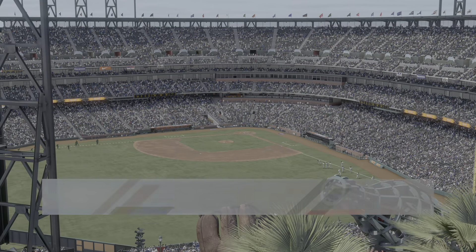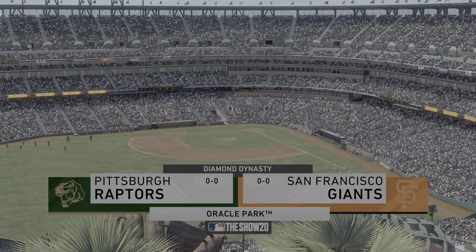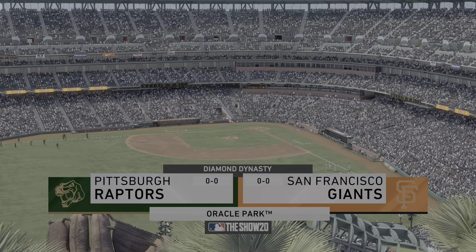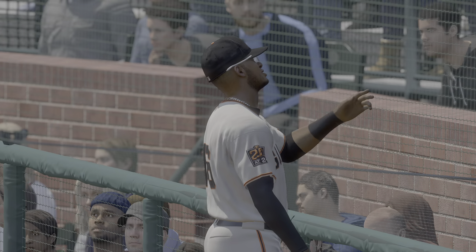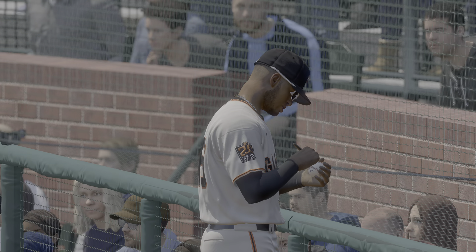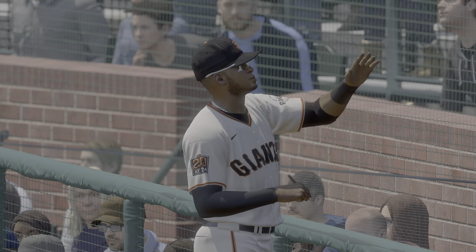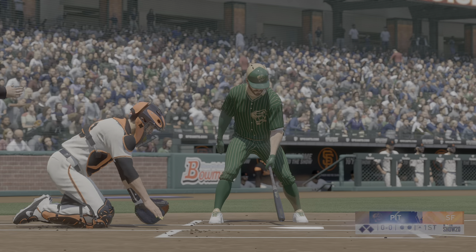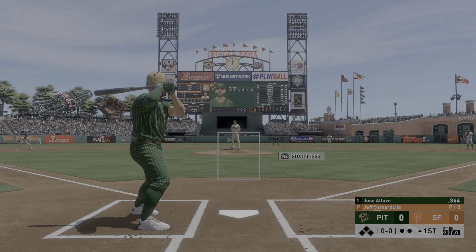Afternoon baseball here on the show. We expect a good battle out of this matchup between the Raptors and the Giants. So up to the plate next will be Jose Altuve. And we are ready for some daytime baseball.